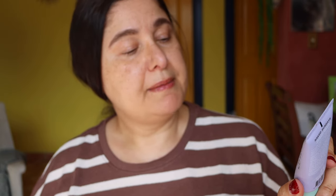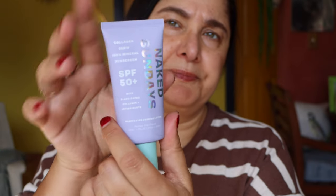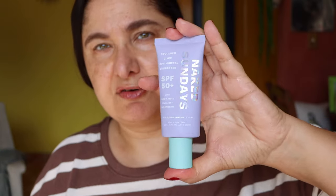I hope you guys have been well. What have you been loving in makeup or wanting to try lately? I did also pick up Naked Sunday's Collagen Glow 100% mineral sunscreen SPF 50+ with plant-based collagen and antioxidants — a perfect priming lotion, broad spectrum. I've been wanting to try this new sunscreen and I'm really excited.